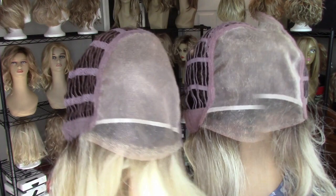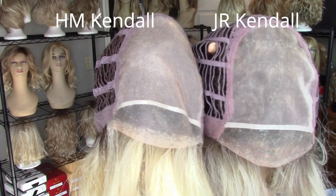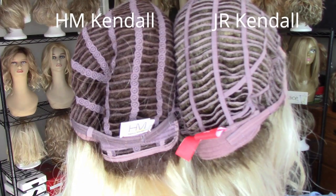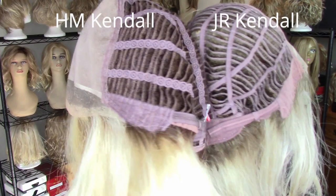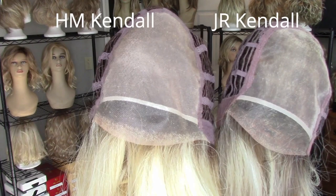A quick look at the caps for the Kendalls — this one is the Henry Margu and this one is the John Renau. Both feature beautiful, well-done lace fronts, full and very generous single monofilament tops, open-wefted sides and back, and velvet-covered ear tabs. The Henry Margu features an open nape with Velcro adjusters, while the John Renau features a closed velvet nape with Velcro adjusters. There seems to be a bit more wefting on the John Renau, consistent with the heavier density. Both are very stretchy and fit average right out of the box, although the Henry Margu seems to have more stretch and can accommodate a larger size than the John Renau.